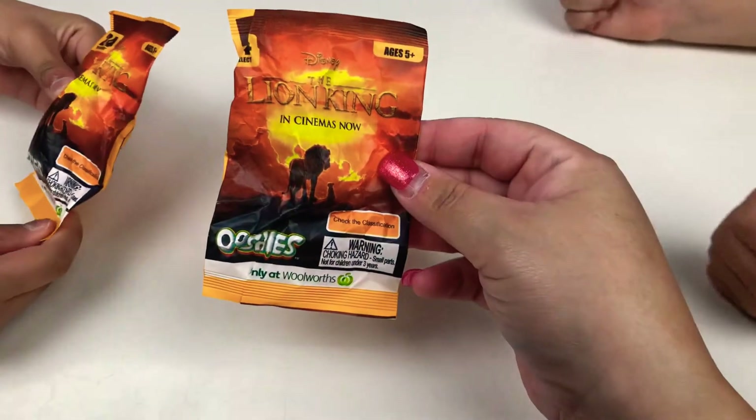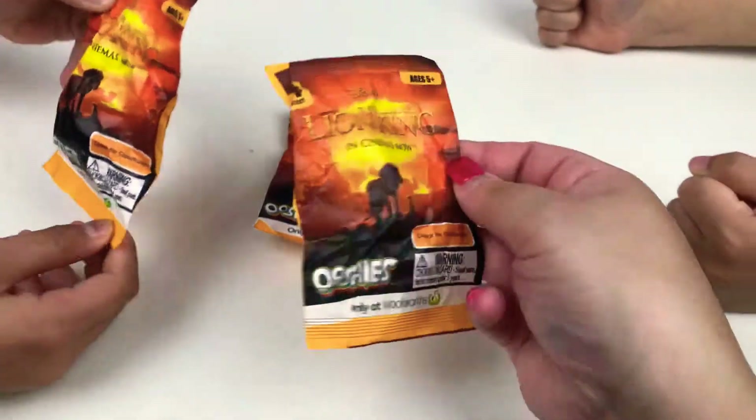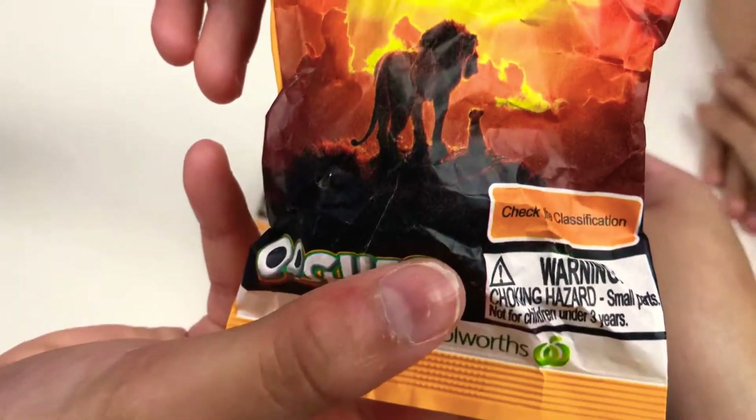There's a rare one that's gold, I think. And they're only at Woolworths. Yeah, and it says in cinemas now.